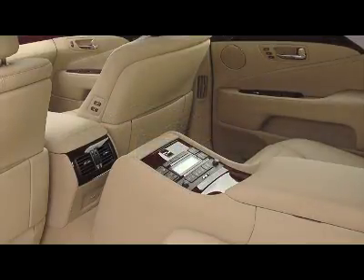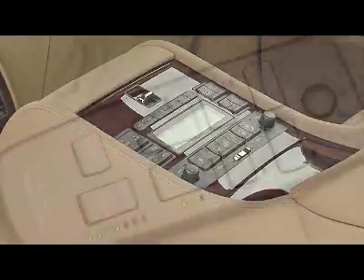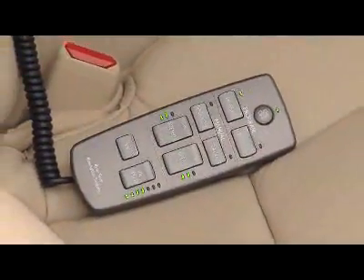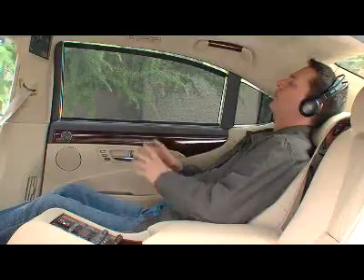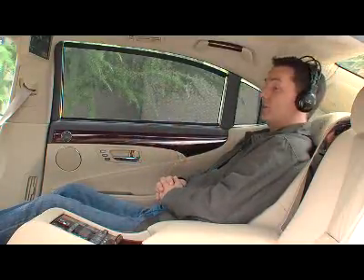By the way, this executive package is almost $27,000. I've decided that I'm going to do the rest of the review as a voiceover so I can fully appreciate the luxurious ride back here. You understand, don't you, chauffeur? Yes, sir.